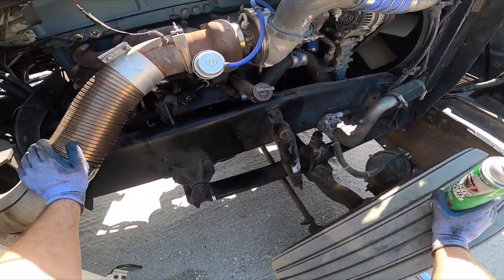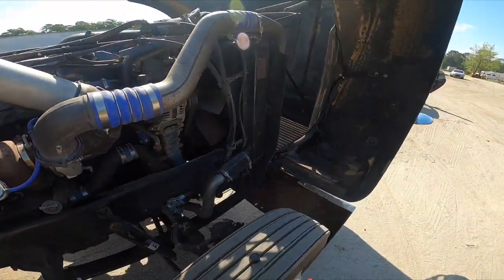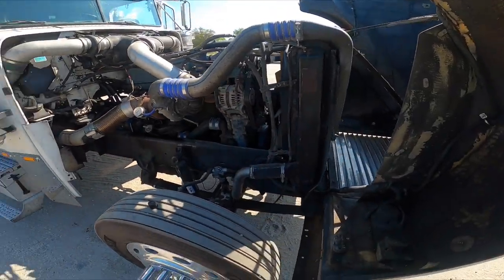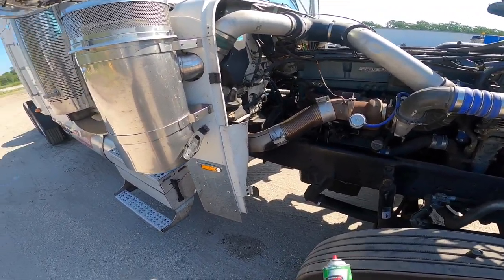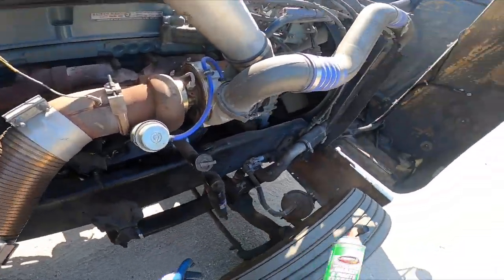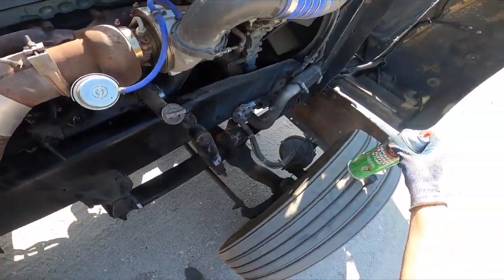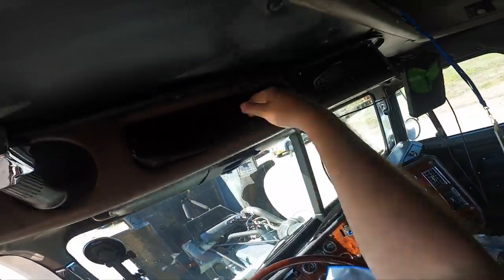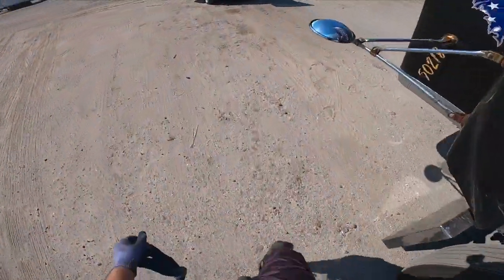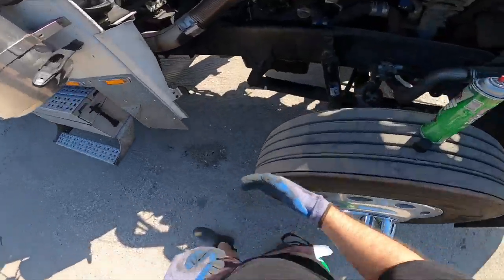I'm probably going to give it another 20,000 miles to see if the rings finally seat and go from there. I will be doing the front cover soon — resealing that — and while I'm there I'll probably also replace the radiator and the surge tank so I have a fresh system. Once I get everything mechanical done, I can focus on painting the hood and doing all the cool stuff you guys want to see. Let me grab a rag — I'll just use these napkins — and let's see what the oil level's at.